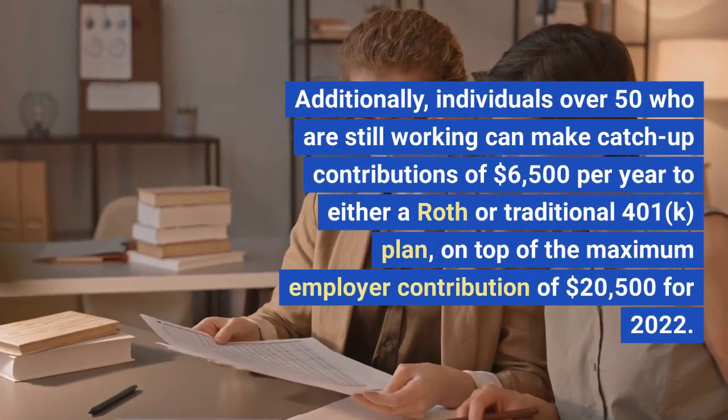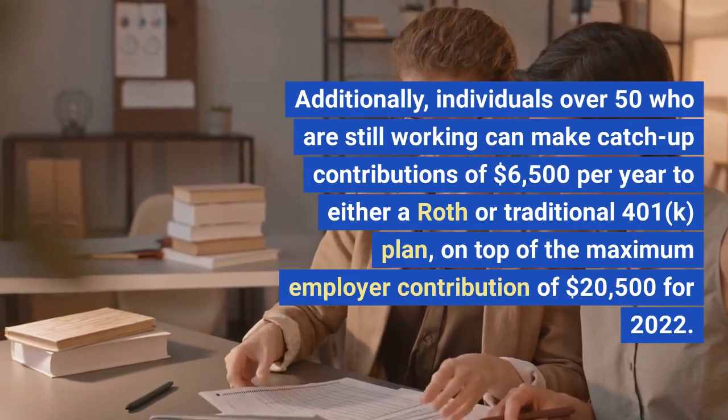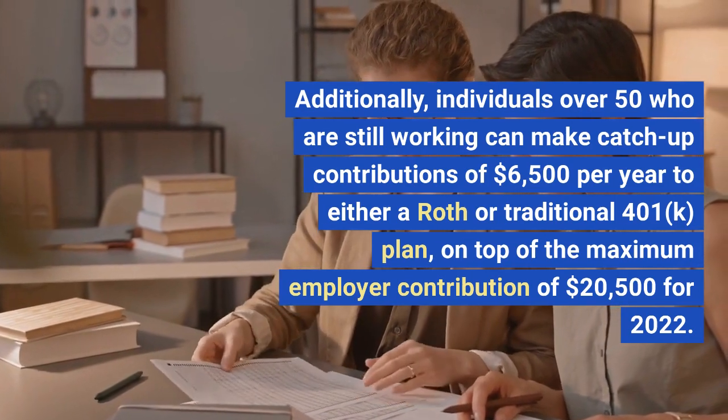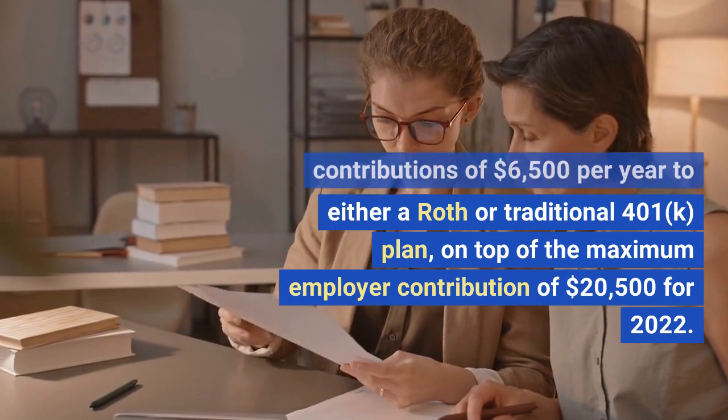Additionally, individuals over 50 who are still working can make catch-up contributions of $6,500 per year to either a Roth or traditional 401K plan, on top of the maximum employer contribution of $20,500 for 2022.